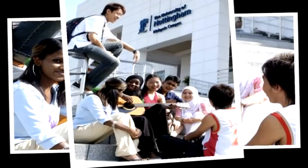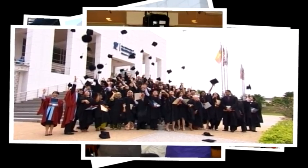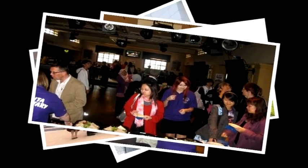We offer all our undergraduate students the opportunity to spend a period of time studying at the Malaysia campus, either in year two or in year four. I spent my second year studying at the Malaysia campus and had the time of my life. I definitely recommend it to anyone because I had an amazing experience.